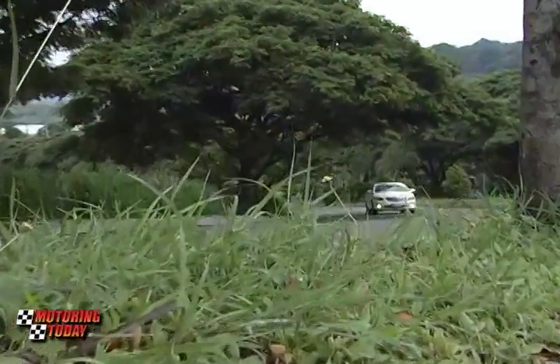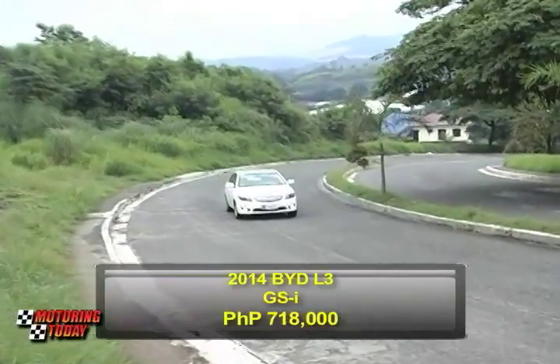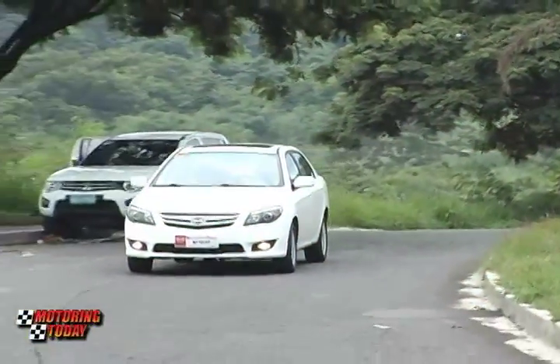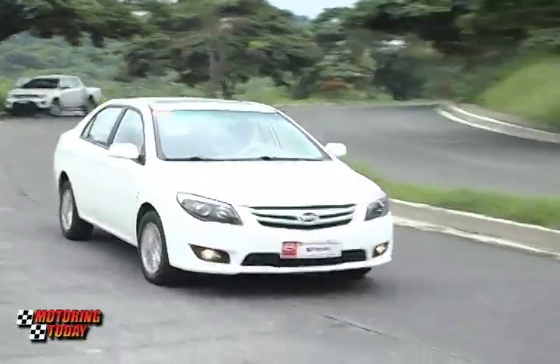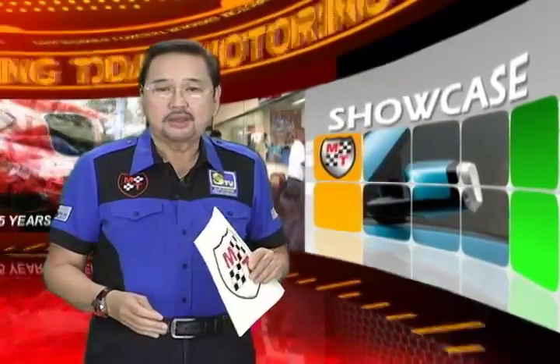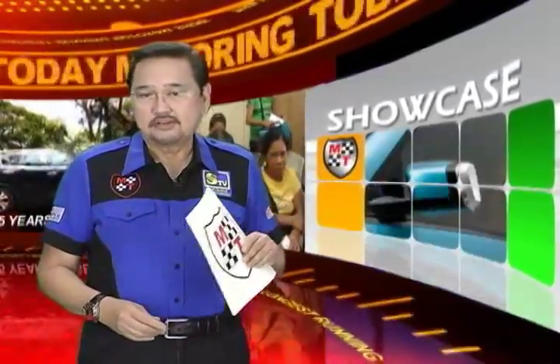The BYD L3 is now available at BYD Philippines dealerships at P598,000 for the L3 GLi, while the GSi is priced at P718,000. Motorization is the desire of many automobile companies — that's one of the main reasons why they are constantly offering new products, particularly in the compact car segment. With the arrival of the BYD L3, consumers now have more to choose from in the market from the major Chinese automakers, on top of the Japanese, Korean, and American auto companies.